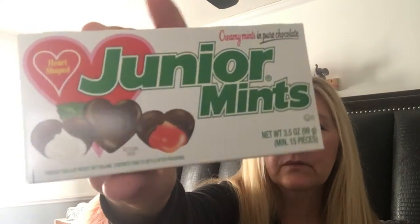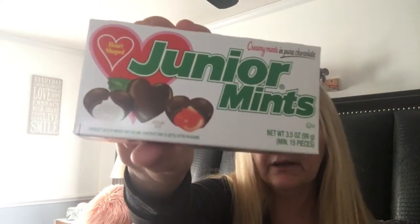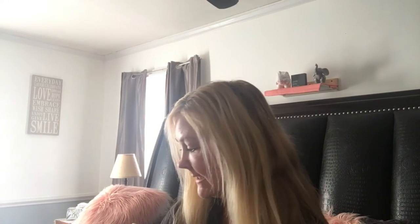I got some Junior Mints — creamy mints in pure milk chocolate in a heart-shaped box, in red this time instead of the usual white. Good for when you get that little chocolate craving. I also got Crest 3D White toothpaste, a Valentine card for my husband, and I found Lip Smacker brand in cotton candy and got two of those.